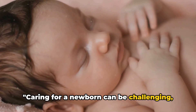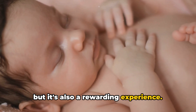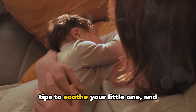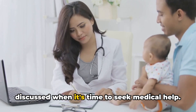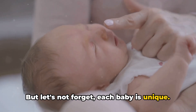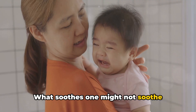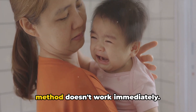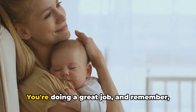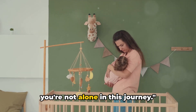Caring for a newborn can be challenging, but it's also a rewarding experience. We've explored why babies cry, shared tips to soothe your little one, and discussed when it's time to seek medical help. But let's not forget — each baby is unique. What soothes one might not soothe another, so don't be disheartened if a method doesn't work immediately. Keep trying, keep learning. You're doing a great job, and remember, you're not alone in this journey.